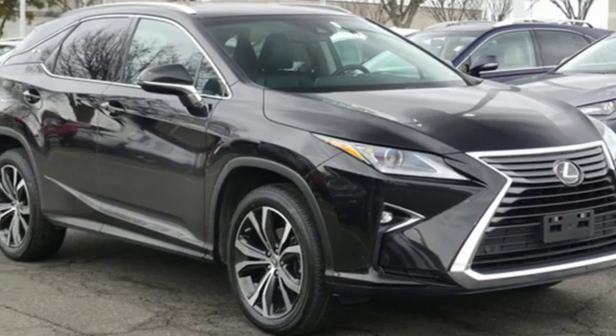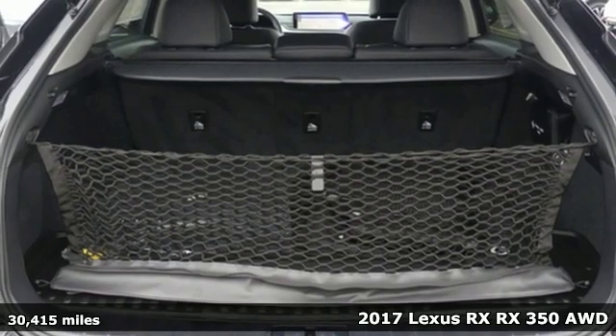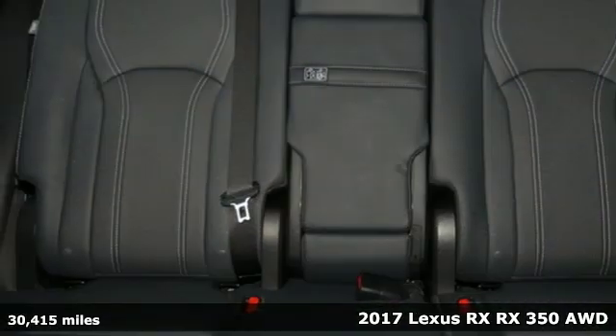It's a 2017 Lexus RX. Lexus inspired design, relentless innovation, incredible performance.